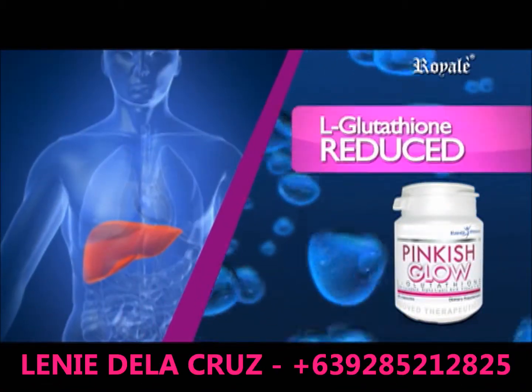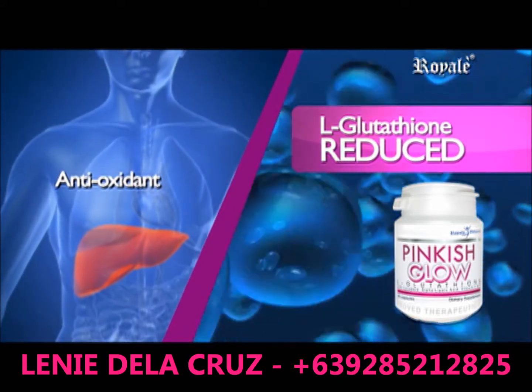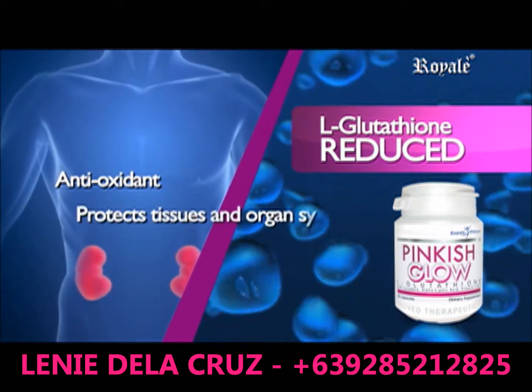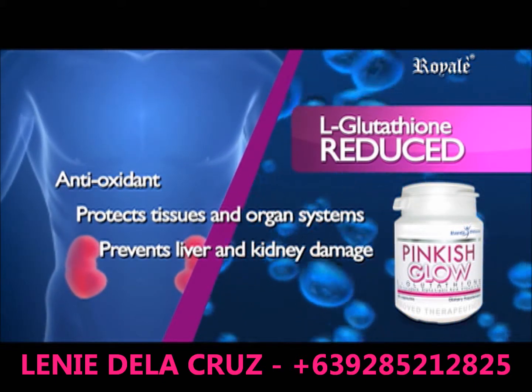L-Glutathione, reduced as an antioxidant. It prevents oxidative stress in most cells and helps trap free radicals that can damage DNA and RNA. It protects tissues, improves the systems, and prevents liver and kidney damage.